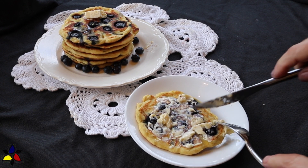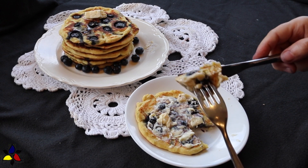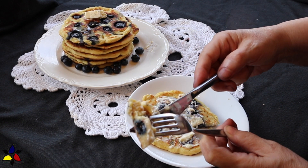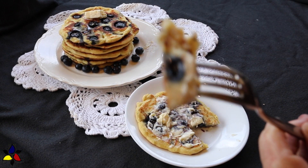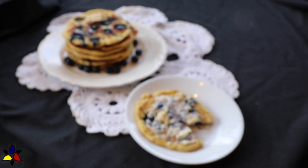I have a favor to ask. If you like my recipes and want to show your support, please watch the entire video all the way through to the end, because the YouTube algorithm is geared towards watch time and that affects when I'm recommended.